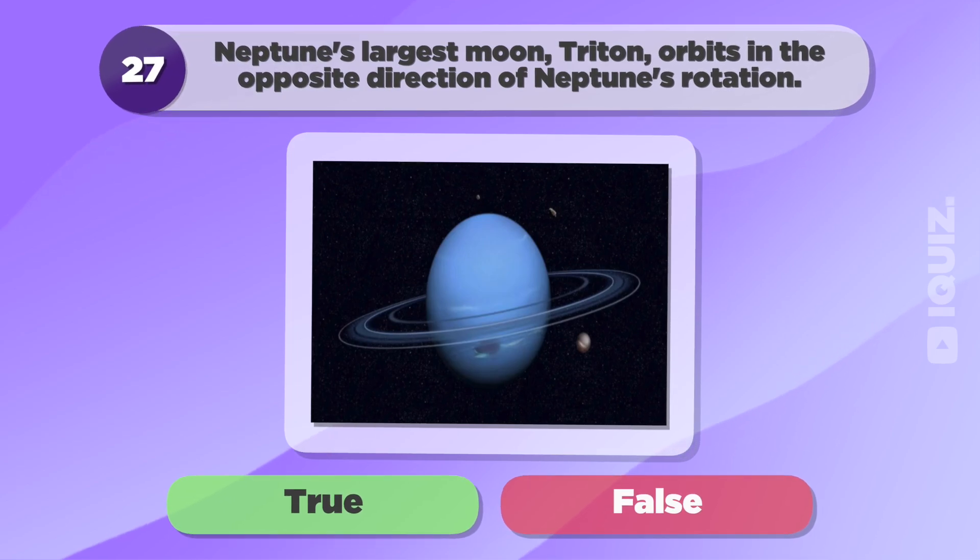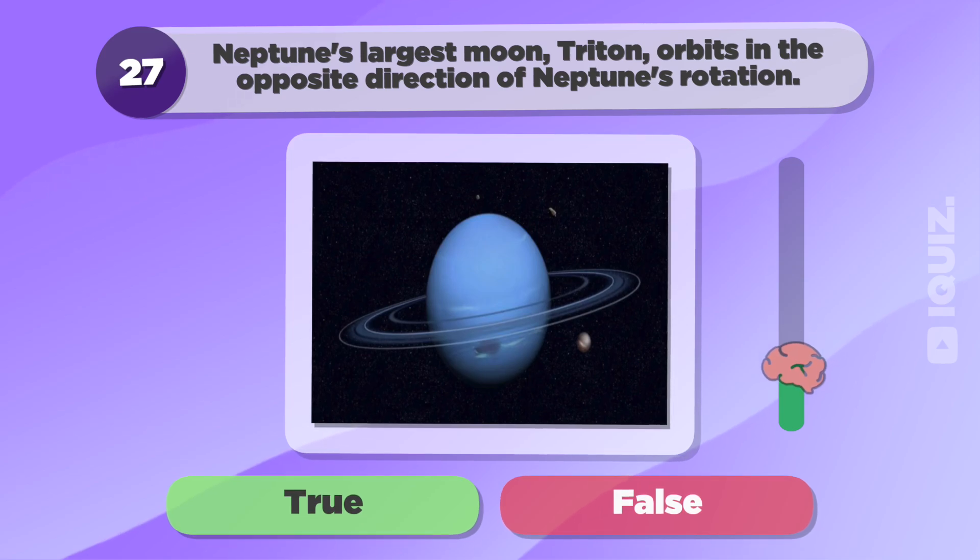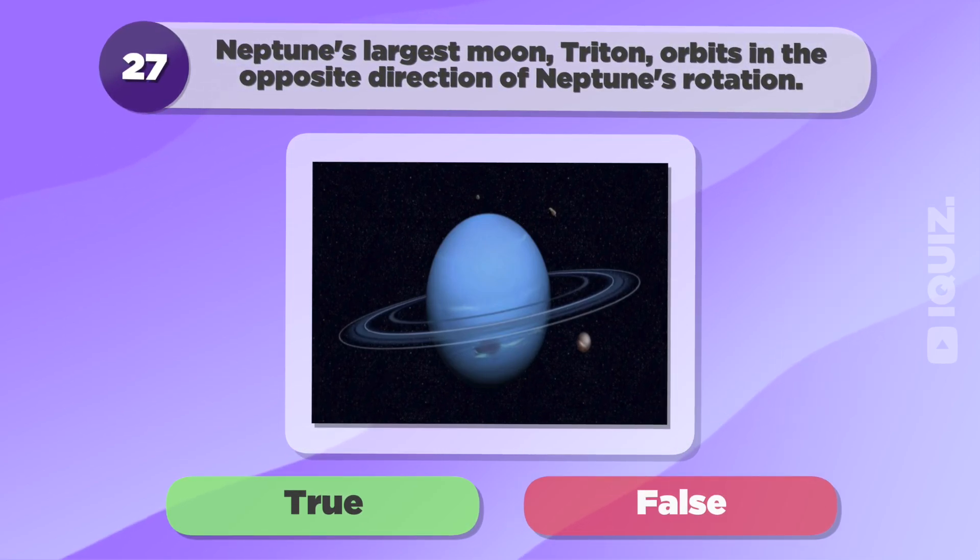Neptune's largest moon, Triton, orbits in the opposite direction of Neptune's rotation. True.